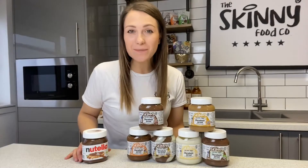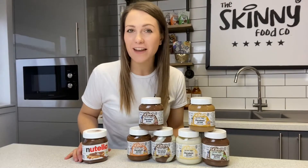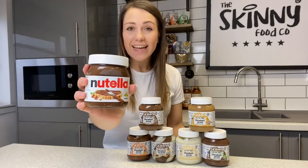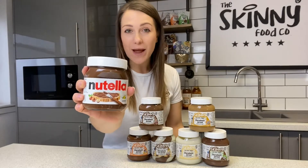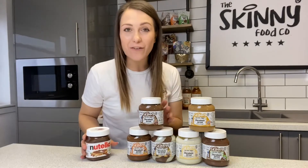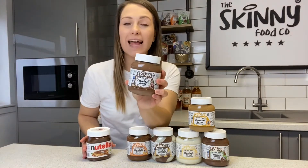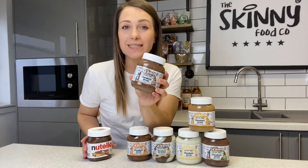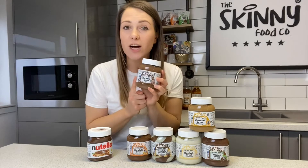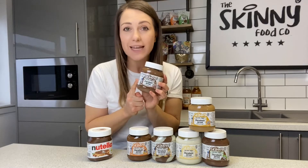Pretty much everybody loves chocolate spread, don't they? But did you know that one whole jar of Nutella could set you back 225 grams of sugar, whereas our Skinny Food Co chocoholic hazelnut spread has only 15.05 grams of sugar?